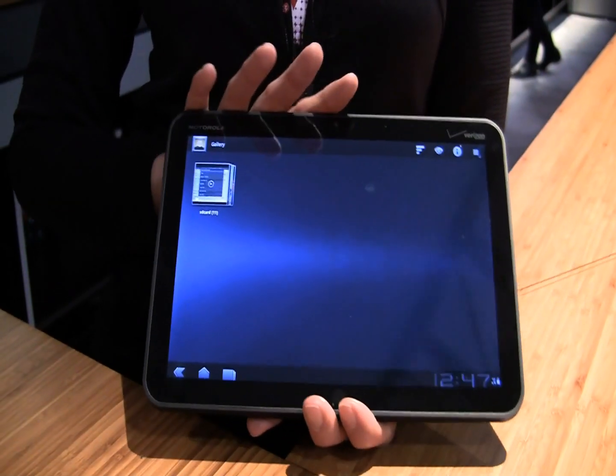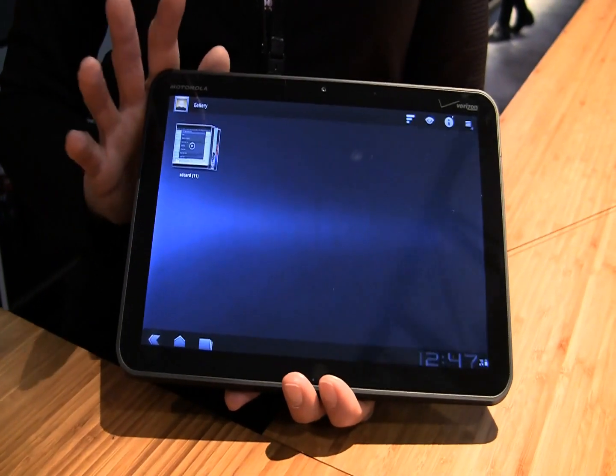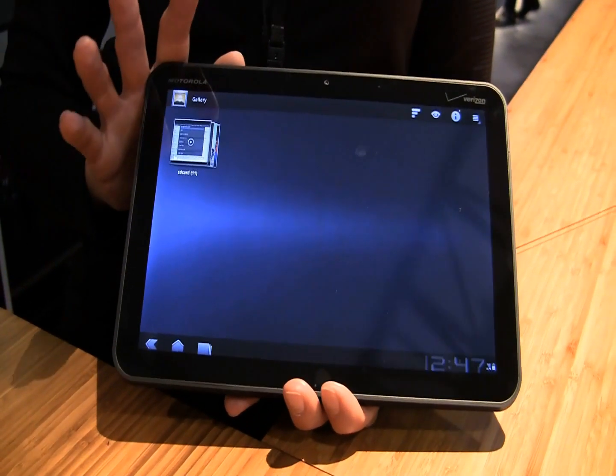It's running Android 3.0, so we don't know exactly when it's going to be coming out because it's yet to be released. But we do get to see how the applications work and how they envision this amazing tablet moving forward. This is the new Motorola Xoom — it's a powerful tablet. It runs dual core, has 1GB of RAM and 32GB of internal memory.